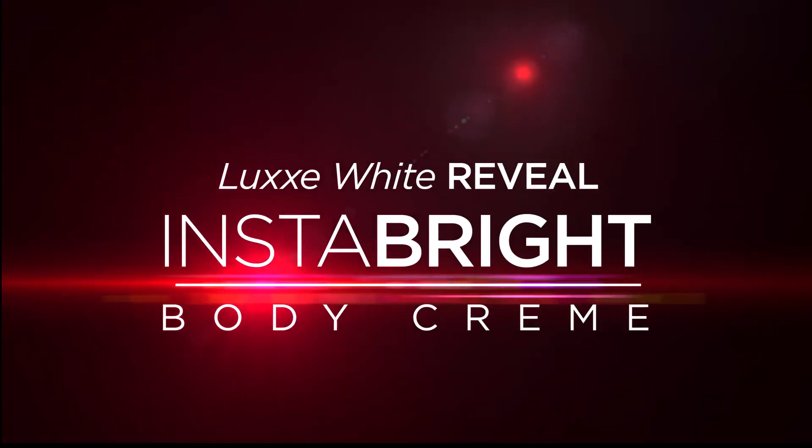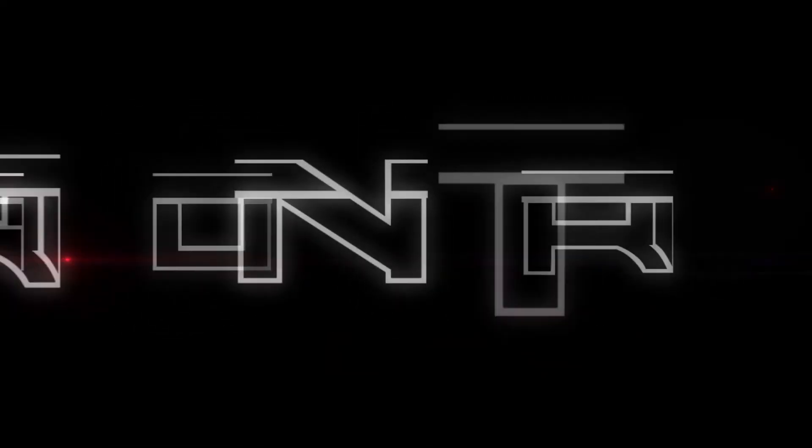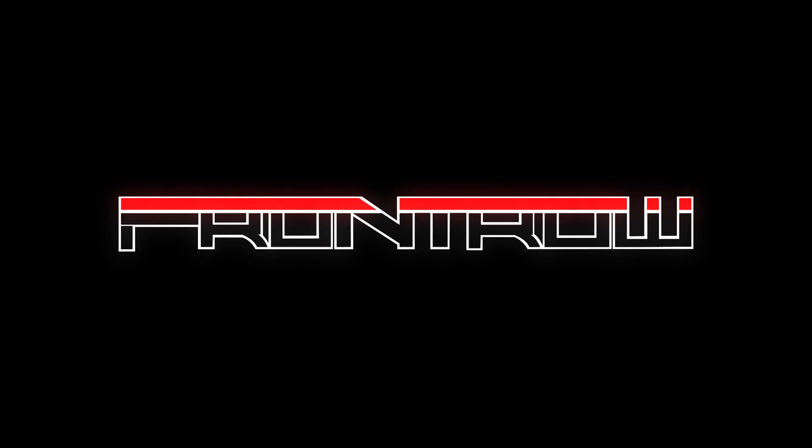Luxe White Reveal Insta Bright Body Cream — only at Front Row.